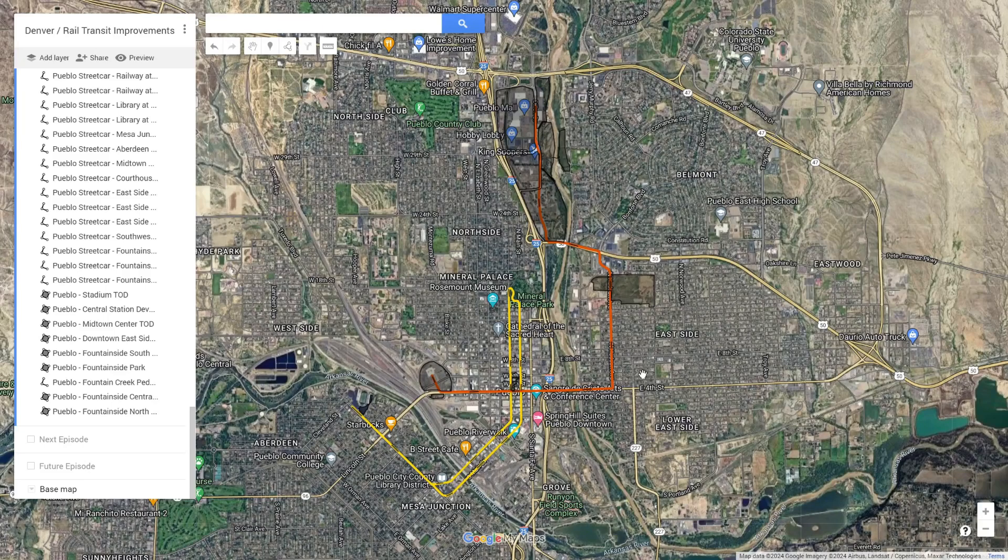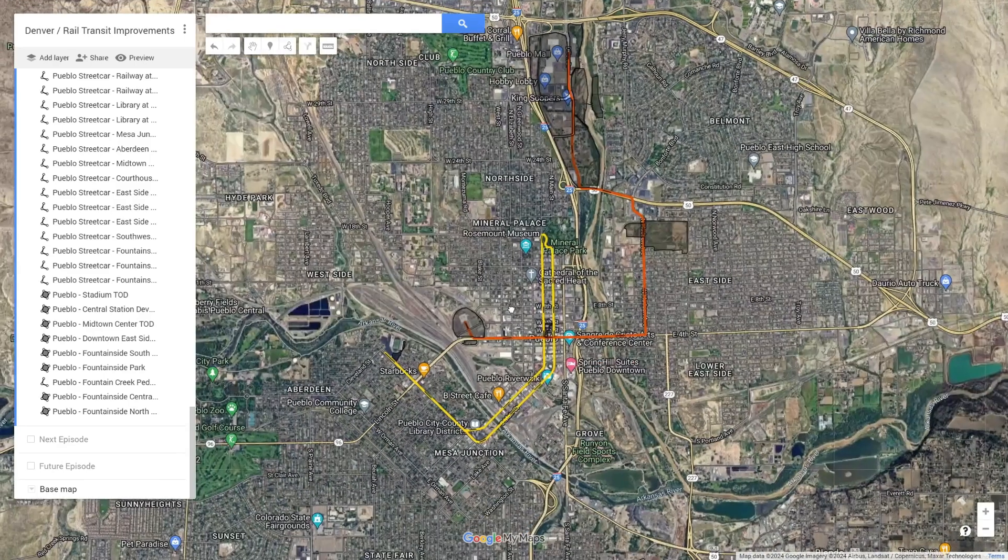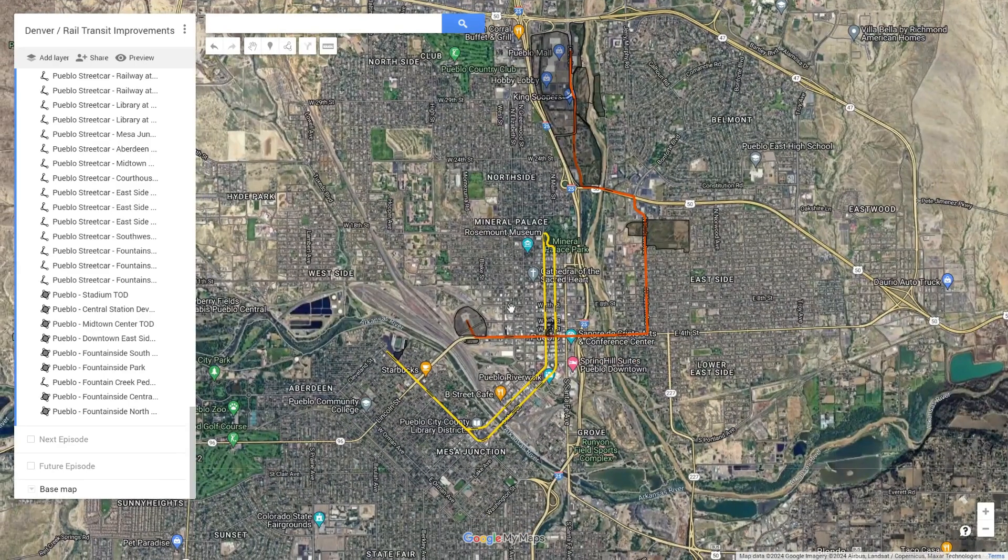Hello everyone and welcome back to Rail Transit Improvements, where I plan new ways to improve transit connections across whatever city I feel like talking about today. Today we're going to one of the most overlooked and underrated cities in the entire state of Colorado: Pueblo — the southernmost city on the Front Range, if you consider it a Front Range city. Pueblo has a lot of really beautiful old buildings and a lot of heritage and culture. It is definitely an underrated city.